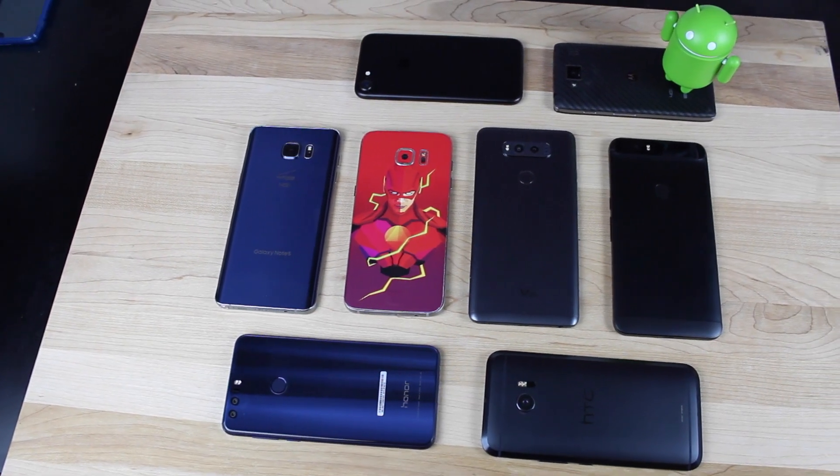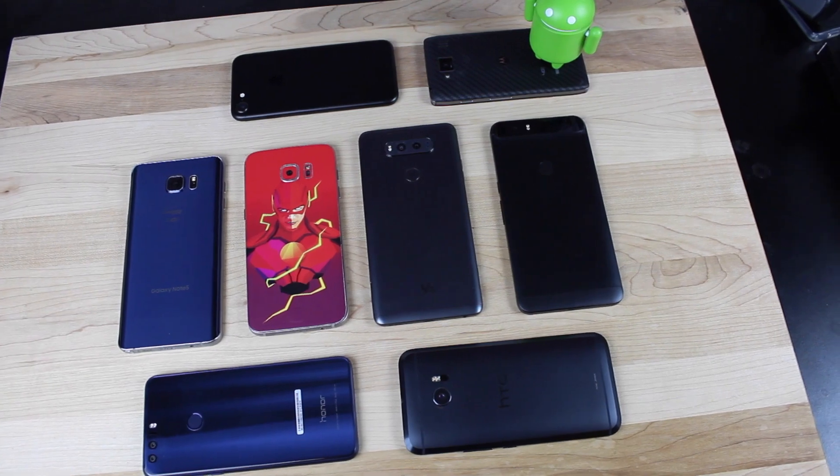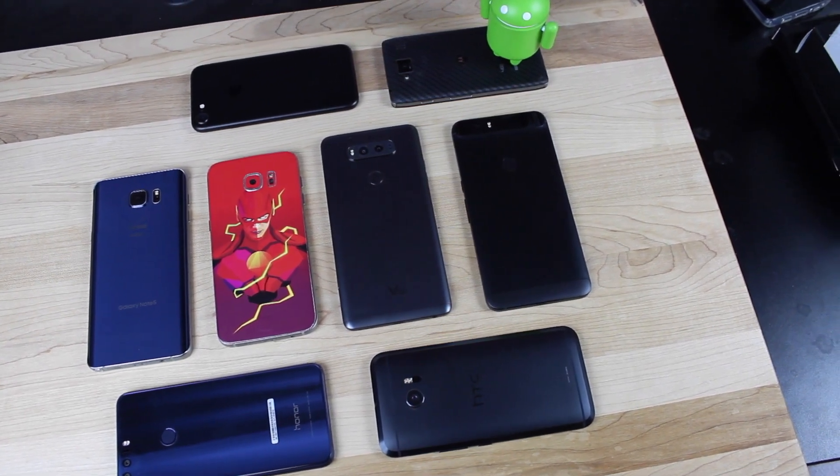What's up guys, Shane Starnes here with DroidMinerX and I have some very bad news. The Note 7 is officially dead, which is a totally sad day as I already miss my Note 7. So now you're wondering which phone is the best phone to replace the Note 7 — I've got my top 5 devices to replace the Note 7, let's go ahead and get started.